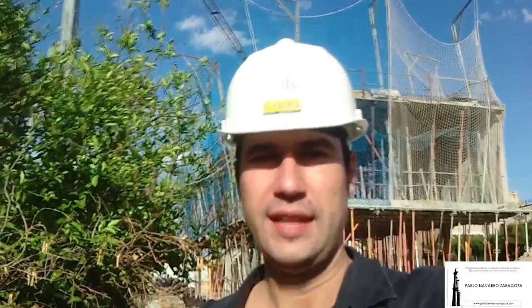Hello, good afternoon to everybody. Here the architect Pablo Navarro Zaragoza, showing you the construction of the Concord House in Murcia, Spain. The house has been selected for a national exhibition in Madrid that was last week, and now I am going to show you the west façade of the Concord House, which is the façade with the main cantilever of the house. Let's see it.